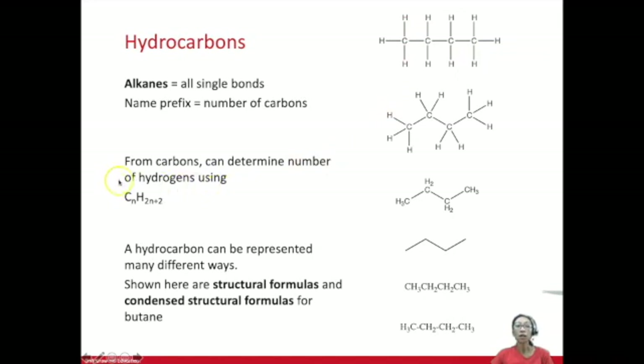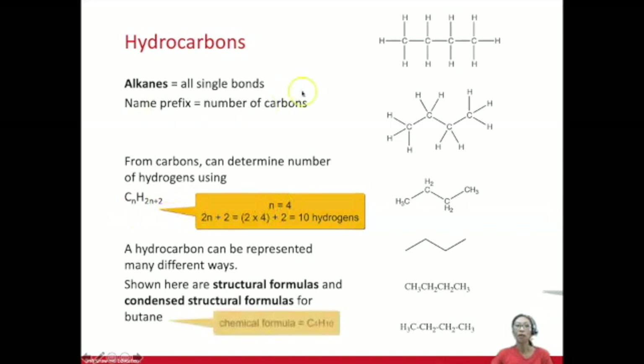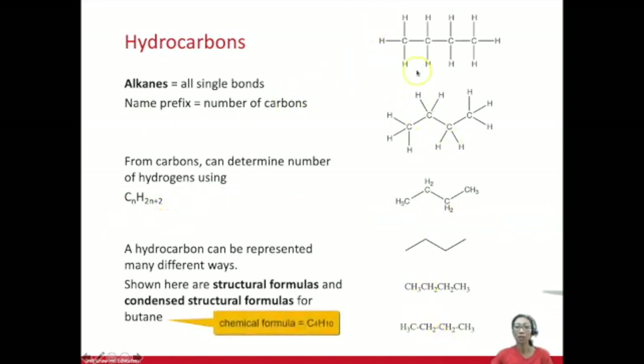You can calculate the number of hydrogens in an alkane when given the number of carbons: take the number of carbons, multiply by two, and add two. So if you have four carbons, that will be (2 × 4) + 2 = 10 hydrogens. Therefore, C4H10 is the chemical formula for butane.